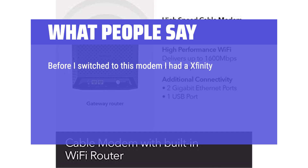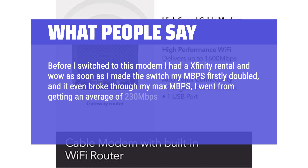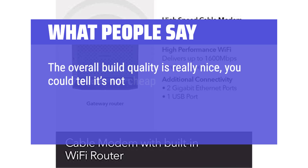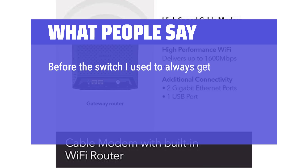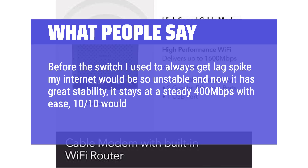Before switching to this modem I had an Xfinity rental, and as soon as I made the switch my speeds firstly doubled — I went from getting an average of 230 megabits per second to getting 403 megabits per second. It's super easy to set up and super worth it. You don't need to pay rental fees. The overall build quality is really nice, the signal covers our whole home with ease, and it was easily compatible with Xfinity. It stays at a steady 400 megabits per second — 10/10, would definitely recommend.